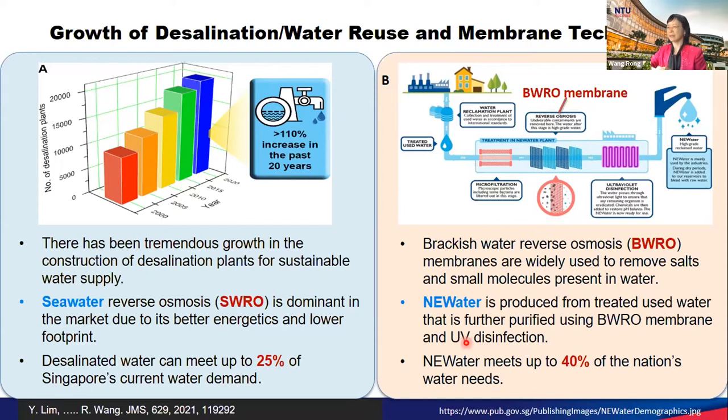On the other hand, people also make efforts to reclaim used water. In Singapore, we call this new water production. In the new water production process, reverse osmosis membrane filtration is a critical step to ensure the high quality of new water produced. Currently in Singapore, new water can meet up to 40% of nationwide water needs. From here you can see reverse osmosis membrane technology is very important for water production.